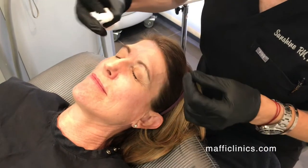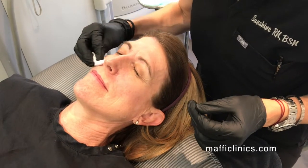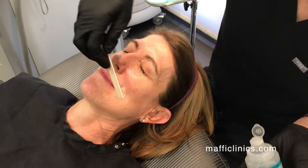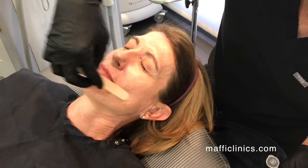For this treatment, we do not use any kind of topical numbing cream. We just use an ultrasonic gel that we apply to the skin, which helps protect the skin and helps transmit the light down into the tissue. So after we've cleansed, we just put a layer of this on.